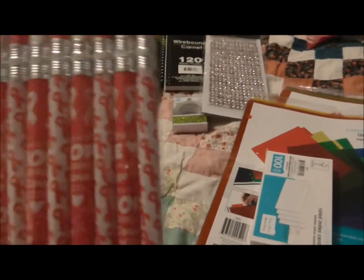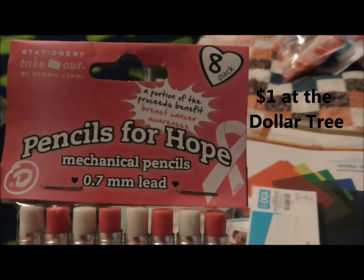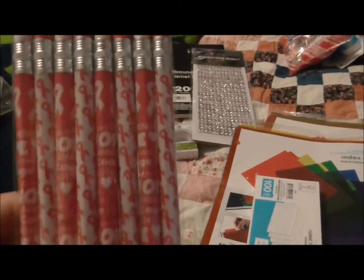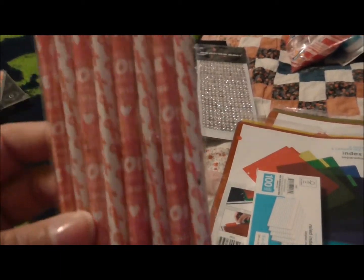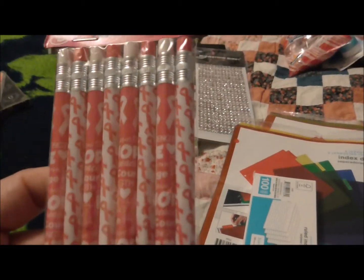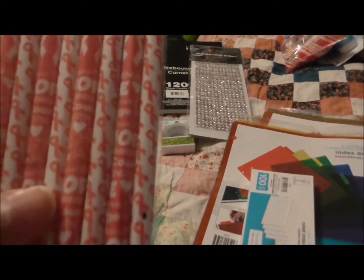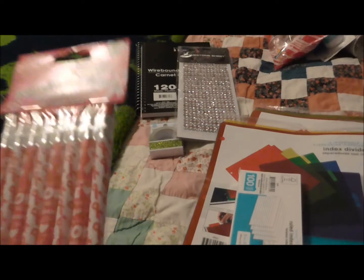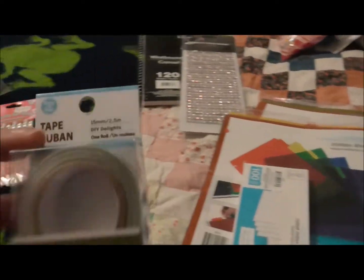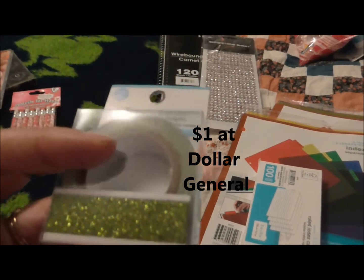I purchased these at the Dollar Tree — they're pencils for hope, an eight-pack. They're mechanical pencils with the breast cancer awareness ribbon on them and words like 'strength' and 'hope.' Then I also got this green washi tape.